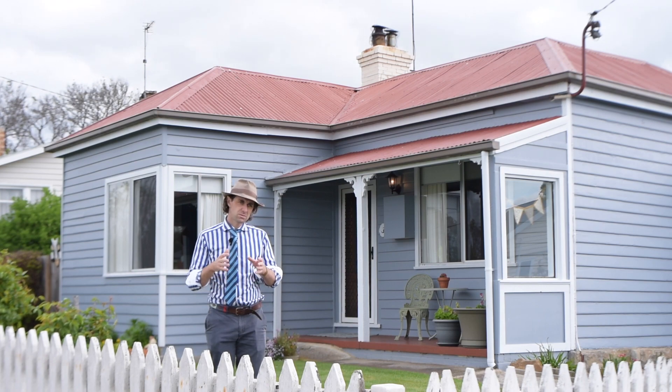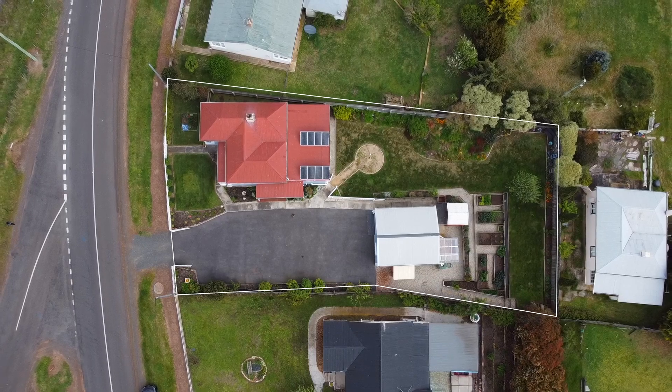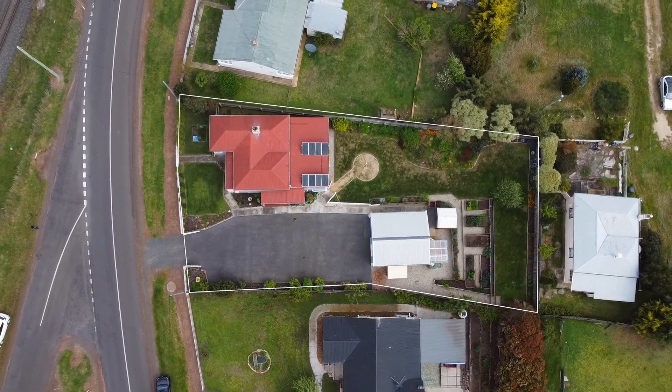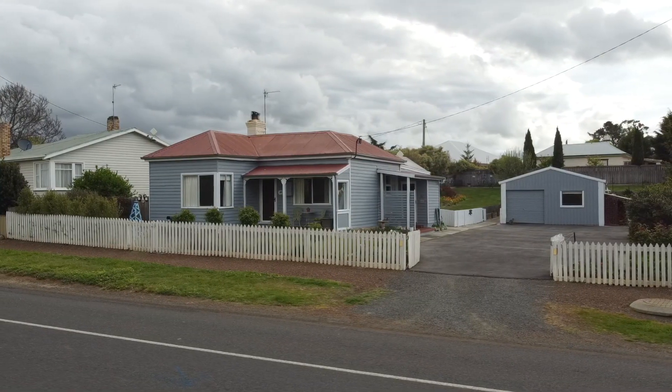If you're looking to relocate to the historical Midlands, why not consider 36 Bond Street? Nothing to do here — all you've got to do is pack your bags, move straight in, sit back, relax, and enjoy the fresh country air.